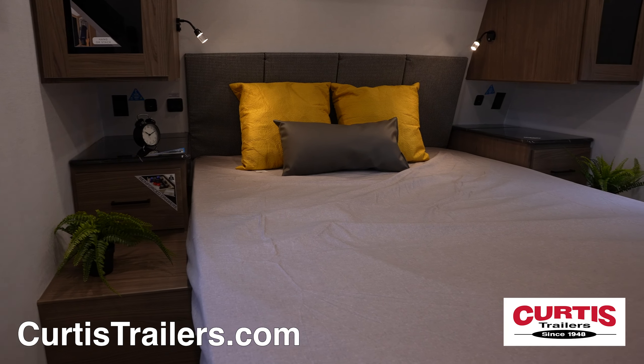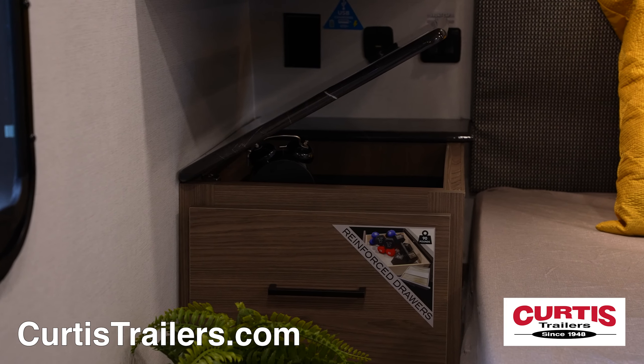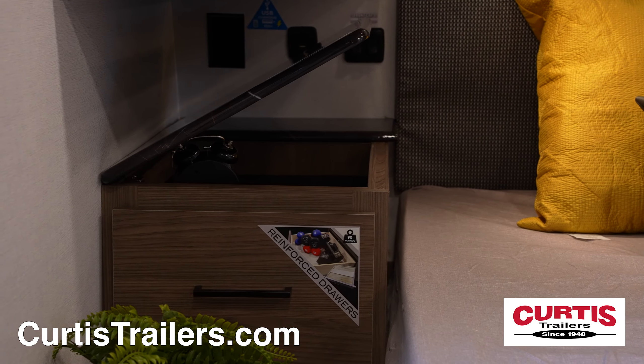End your day on the queen-size bed with overhead cabinetry, underbed storage, bedside nightstands with hidden storage, and two large wardrobes.